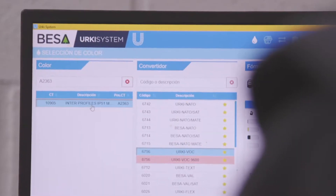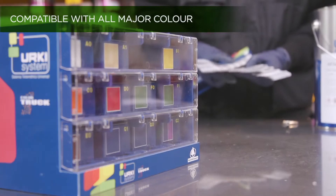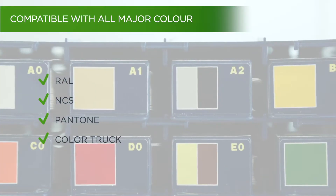With Erky system you will have access to any colour on the market, which provides excellent colourmetry and hiding power. Erky system is compatible with all major colour charts, such as RAL, NCS, Pantone or Colour Truck, Besser's own colour chart.